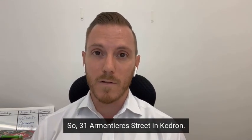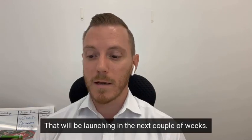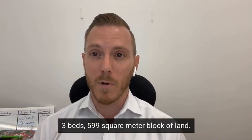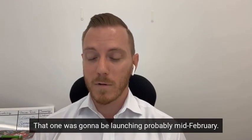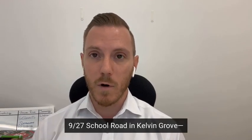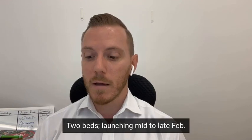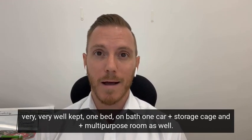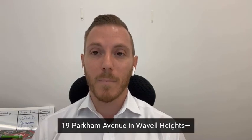Coming soon: 31 Armentier Street in Kedron — a beautiful family home on a big block, one of Kedron's most sought-after streets, launching in the next couple of weeks. 23 Glenhaven Street, also in Kedron — three beds, 599 square meter block with a nice big pool, launching mid-February. 9/27 School Road in Kelvin Grove — a very well-kept entry-level apartment, two beds, launching mid to late February. 311/35 Burdett Street in Albion — a well-kept one bed, one bath, one car plus storage cage and multi-purpose room, entry-level into Albion, launching in the next couple of weeks.